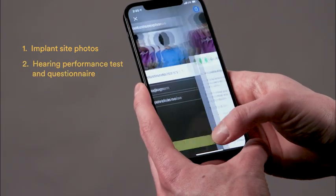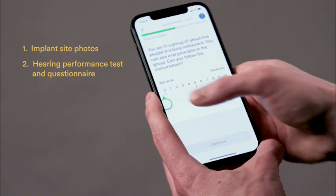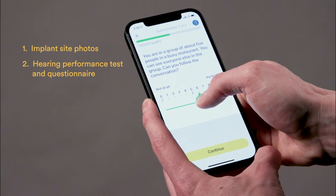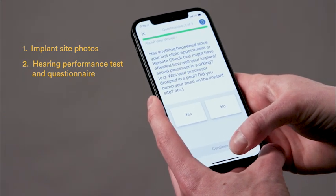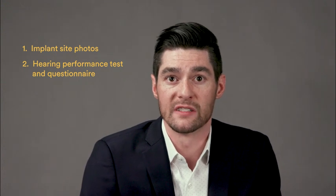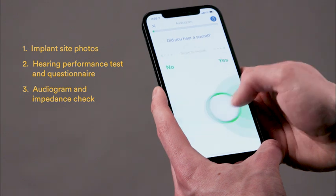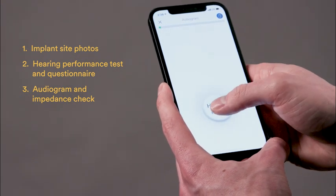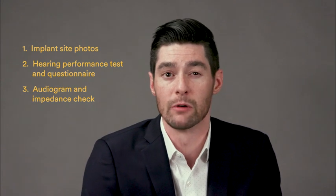The hearing performance tests and questionnaires provide objective and subjective feedback on patient performance and may also indicate if reprogramming or other clinical intervention may be required. Equipment and device status can also be assessed with things like an impedance check and also via subjective feedback in the questionnaires to determine if any equipment that the patient may have, like their mic covers, may need replacement.